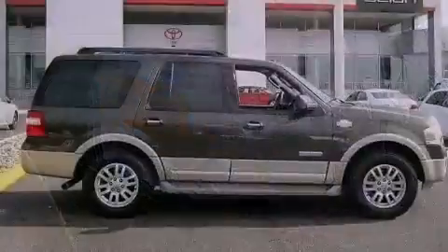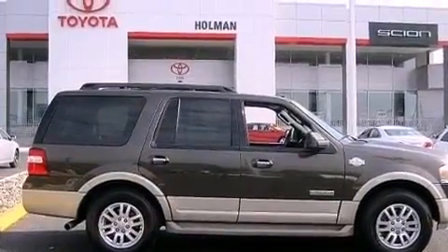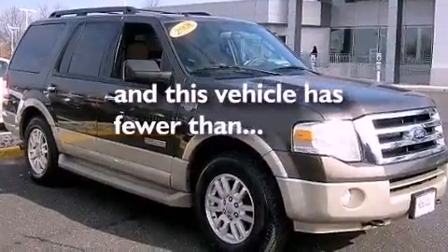An illuminated driver's side vanity mirror, an anti-lock braking system, dual power seats, and this vehicle has less than 66,000 miles.